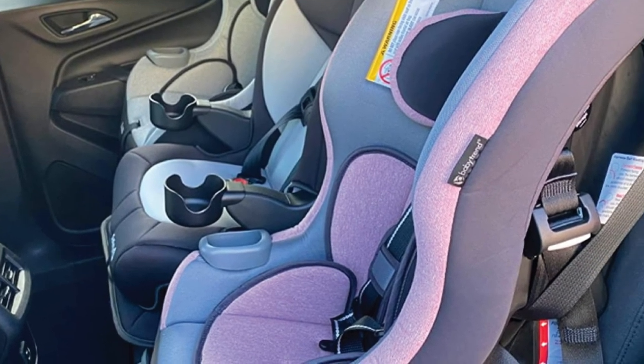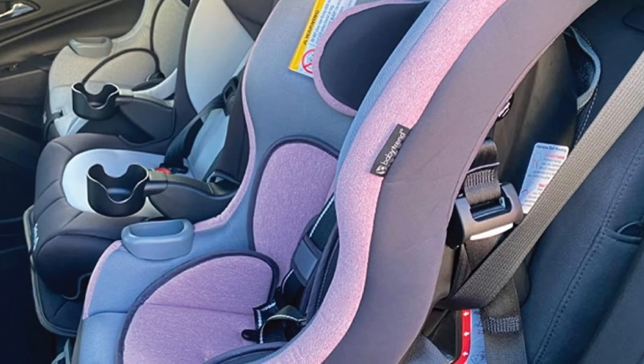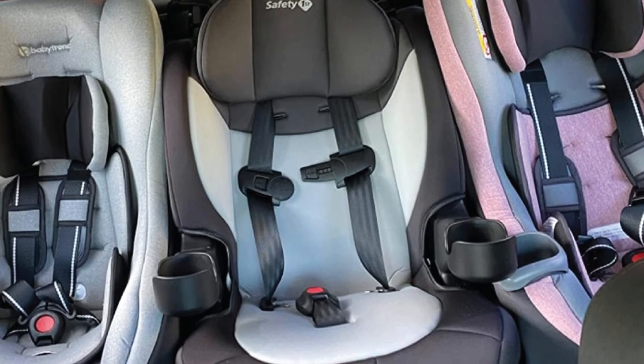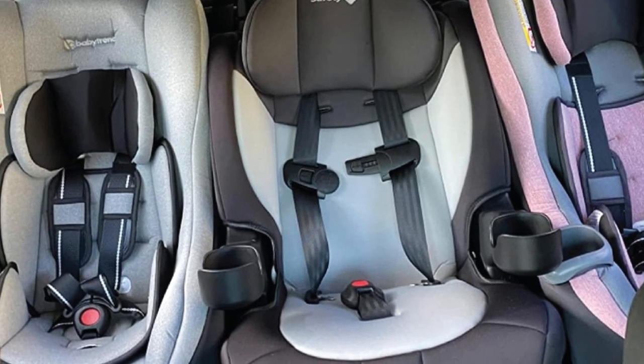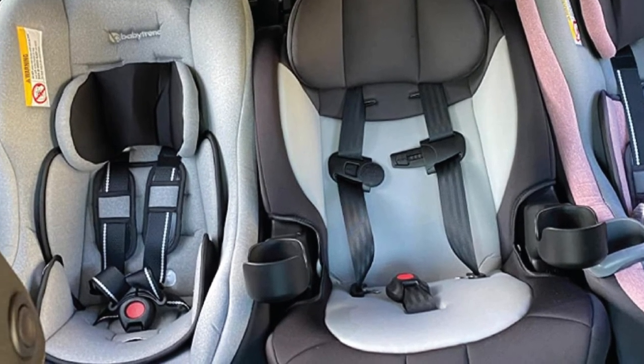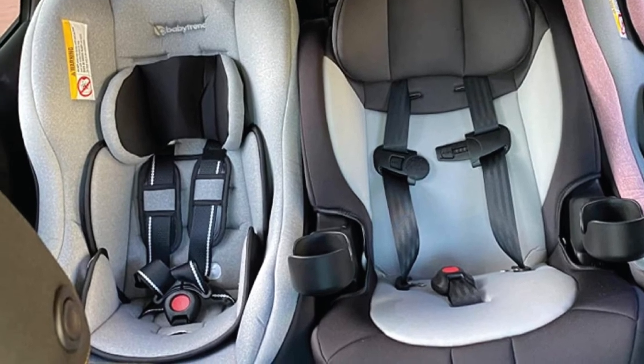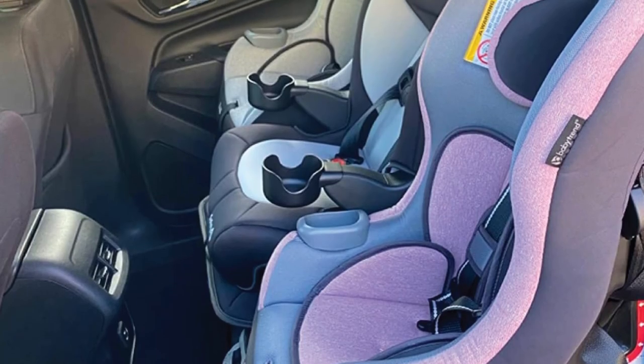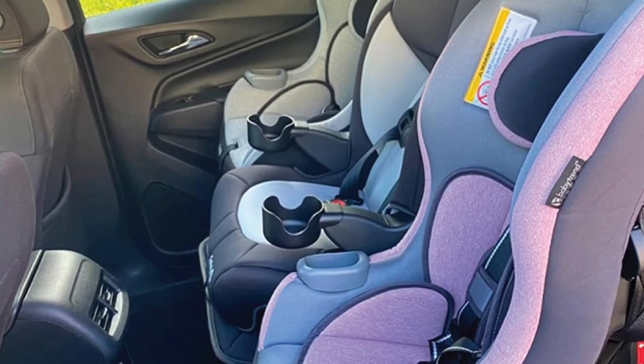For additional protection and stability, you will find a crotch buckle and shoulder adjustment. The five-position shoulder and three-position crotch buckle adjustment allow you to find the best body posture and tighten or loosen the straps to adapt to your growing child's needs, keeping your child comfortable yet safe inside the seat.